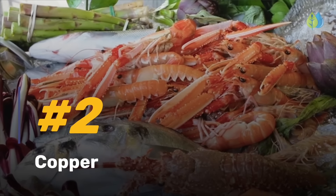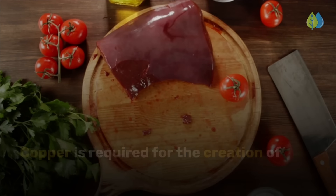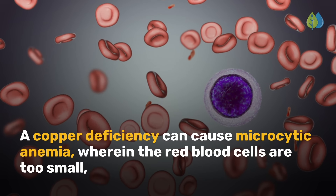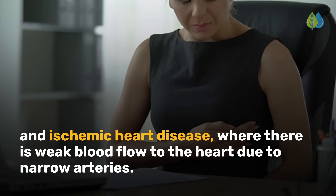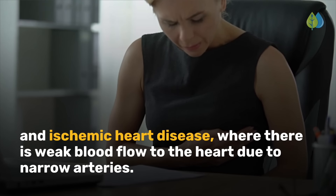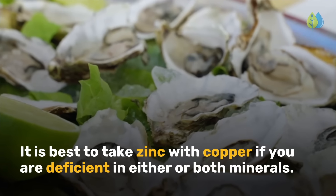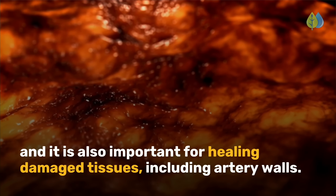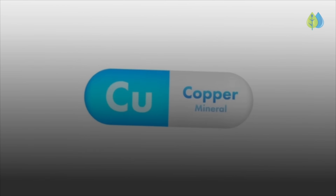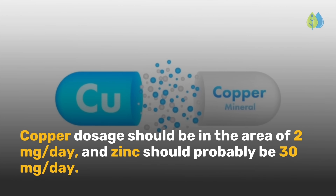Moving on to number two: copper. Copper is required for the creation of collagen fibers. A copper deficiency can cause microcytic anemia, wherein the red blood cells are too small, and ischemic heart disease, where there is weak blood flow to the heart due to narrow arteries. It is best to take zinc with copper if you are deficient in either or both minerals. Zinc is important for healing damaged tissues including artery walls. Copper dosage should be around 2 mg per day, and zinc should be approximately 30 mg per day.